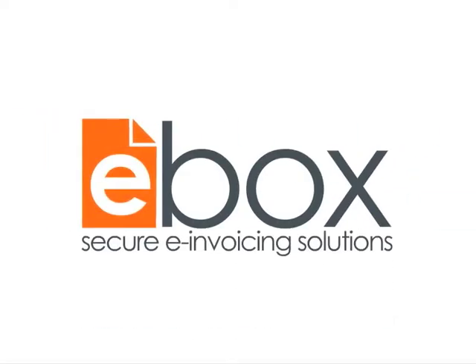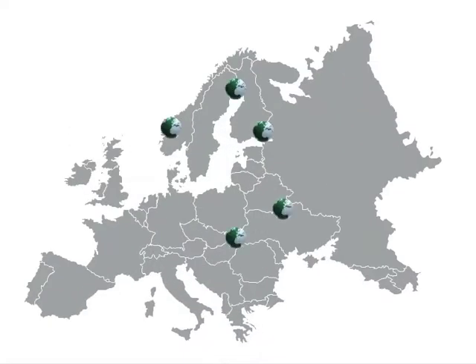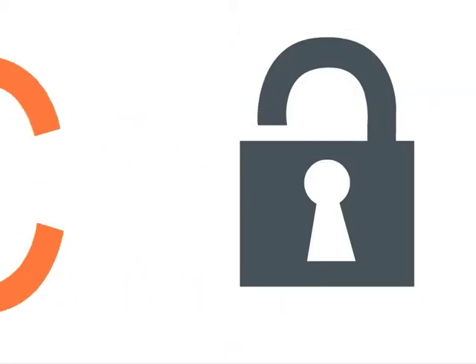Welcome to eBOX Secure e-Invoicing Solutions. eBOX is powered by Pagero Online, Europe's fastest-growing e-invoice network, and offers enterprise and SME companies a range of scalable, affordable and secure e-invoice solutions.